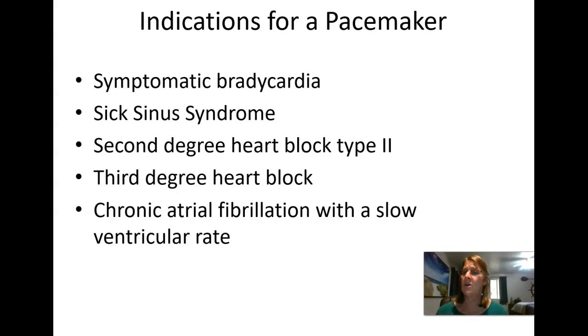Another indication might be a chronic atrial fibrillation patient with a slow ventricular response. A lot of times patients in AFib are given medication to keep their rate controlled, but then their rate goes too low to make them feel good or have enough energy. So we're giving them medication to control their AFib and then they end up needing a pacemaker just to give them enough cardiac output.